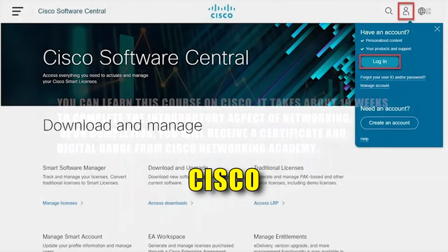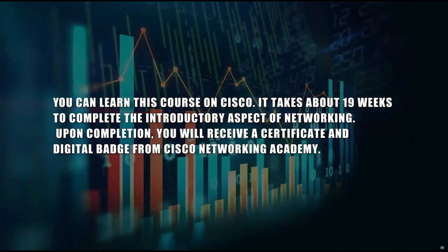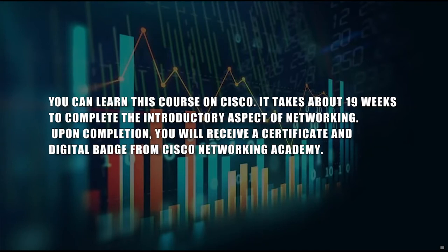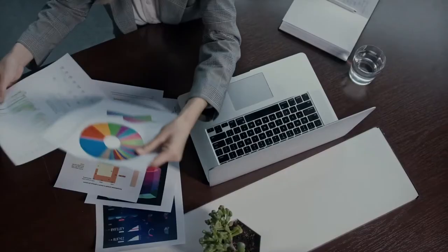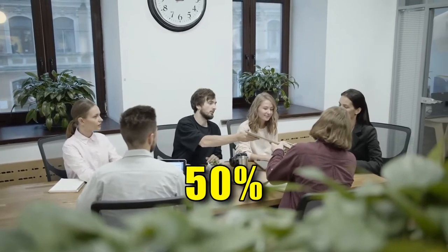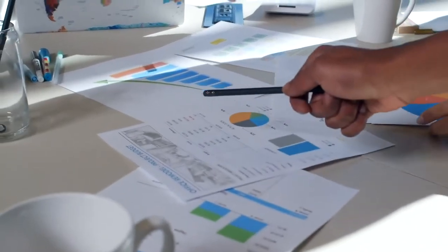You can learn this course on Cisco. It takes about 19 weeks to complete the introductory aspect of networking, upon which you'll receive a certificate and digital badge from Cisco Networking Academy. By passing the Cisco Final Course Based Assessment in all three micro-credentials with 70% or higher on the first attempt, you'll get a 50% discount on the optional Cisco Certified Network Associate exam.